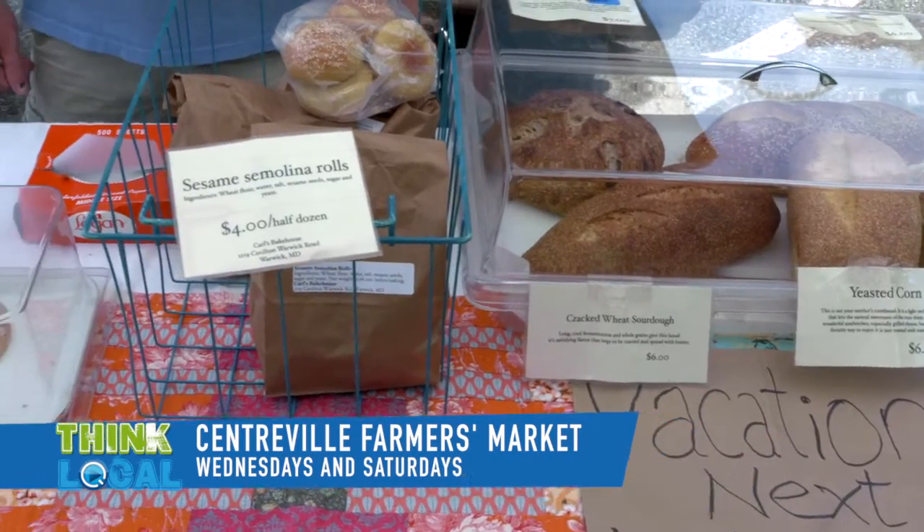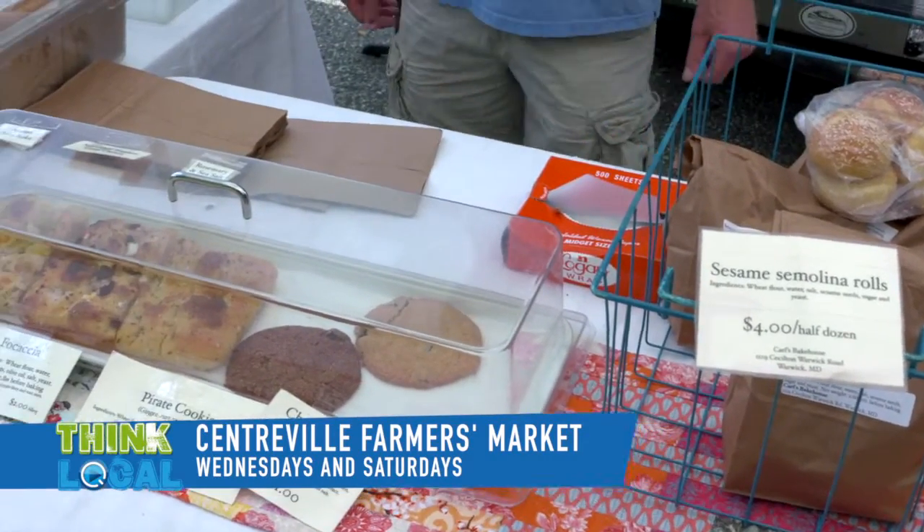I'm Carl Shalman, and I'm a baker. I bring bread, scones, cookies, and focaccia.